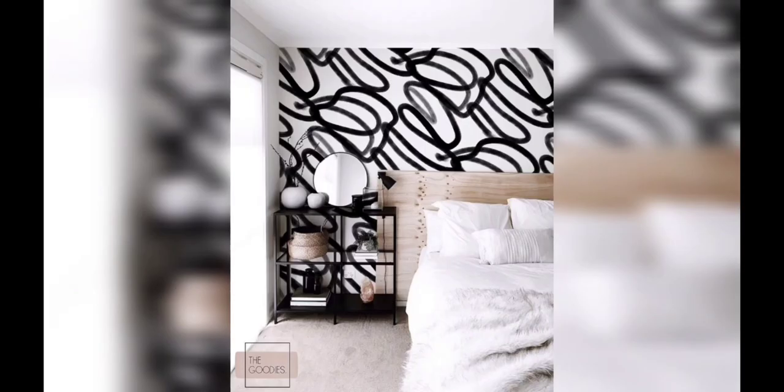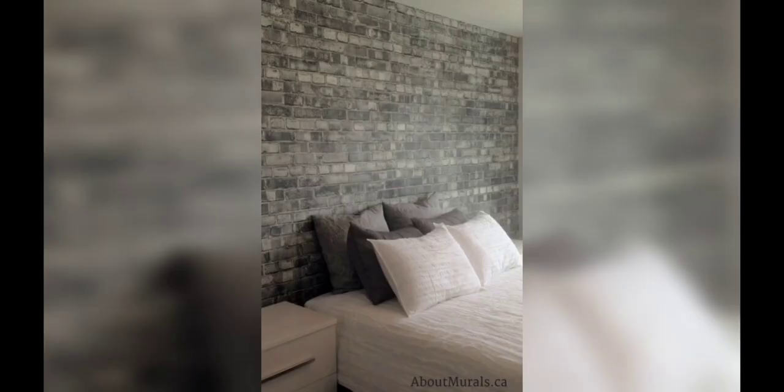Embrace the power of contrast by pairing a black and white wallpaper with crisp white furnishings. This creates a clean and contemporary look, allowing the wallpaper to become the focal point of your room.